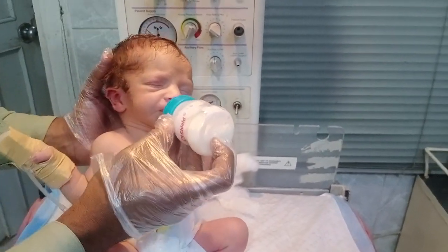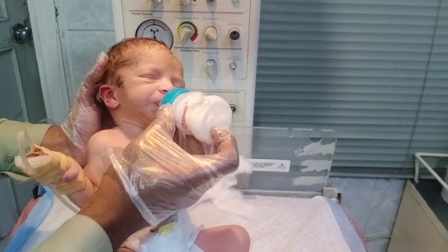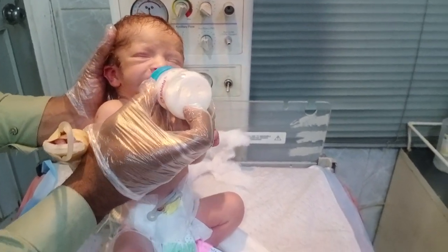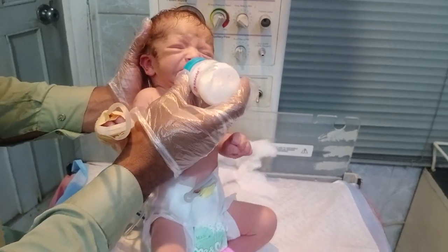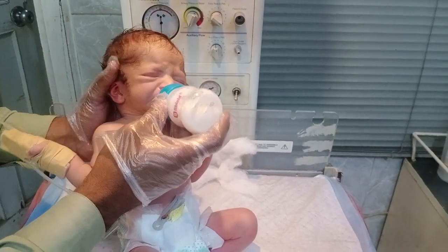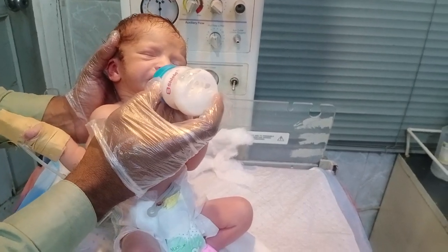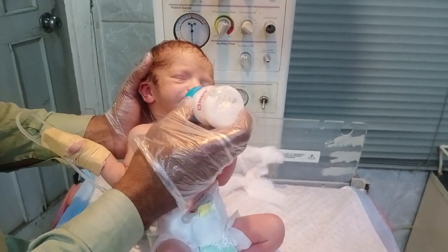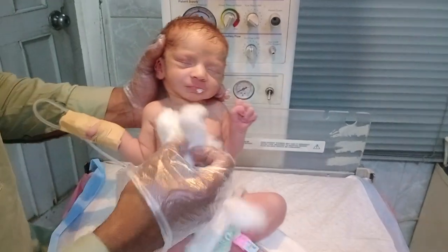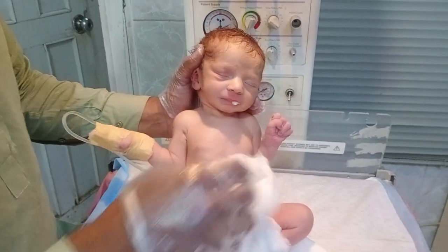Look at that — whether the baby can take the feed or not. Thanks to Almighty God, the baby takes it, but only very little because the baby is recovering slowly. If the baby had not cried after 20 minutes, the baby would have gone to the ventilator. I passed an ET tube and placed the baby on a ventilator, but thanks to Almighty God the baby took the feed and recovered.